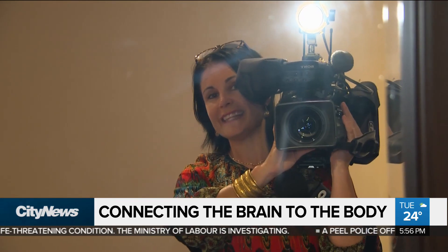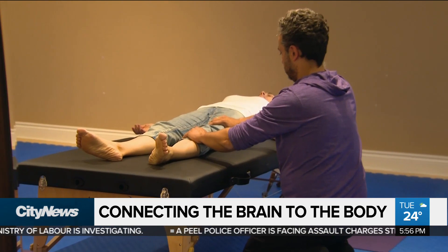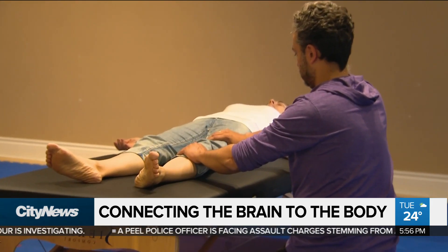For a closer look at this method and how it works, you can go to our website citynews.ca/extras. In Toronto, Audra Browne, City News.